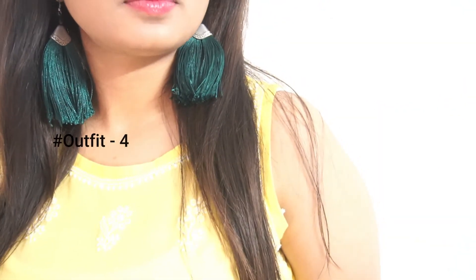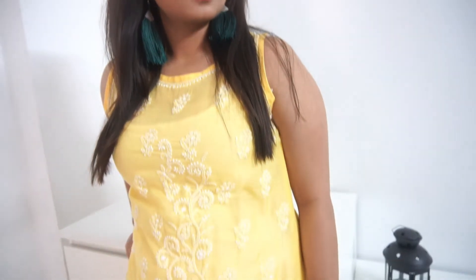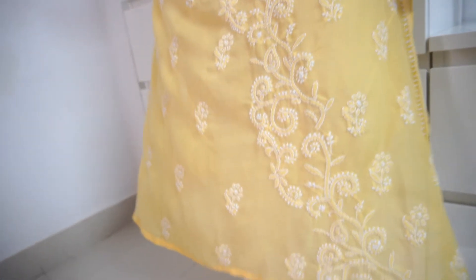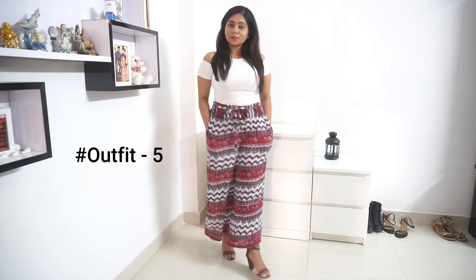I've also included a beautiful kurti and styled it with long green tassels to have a contrast effect. This is one of the most simple but elegant looks for college.